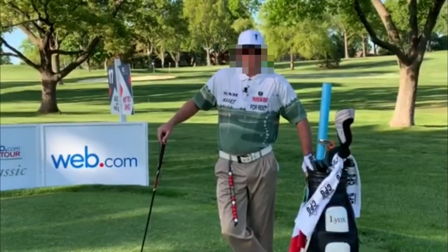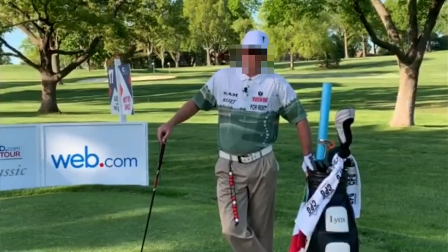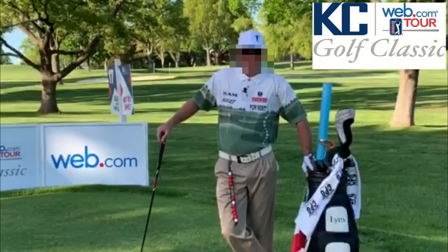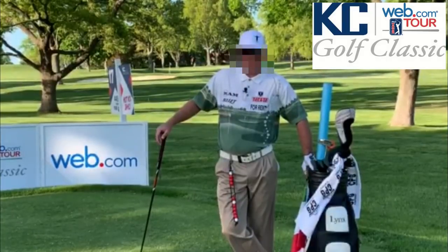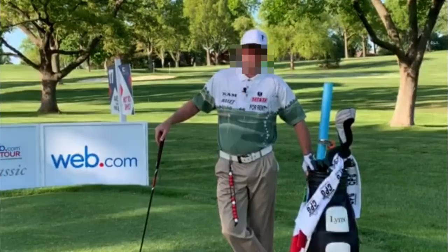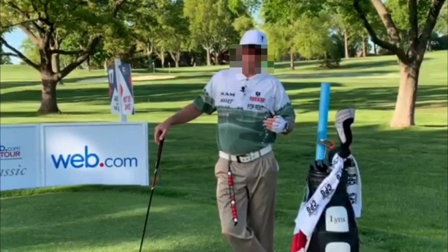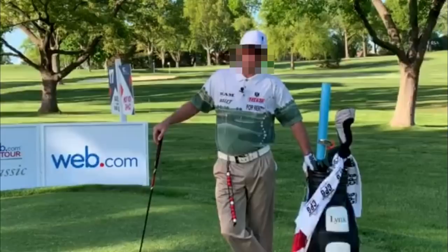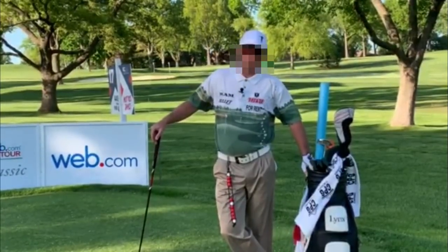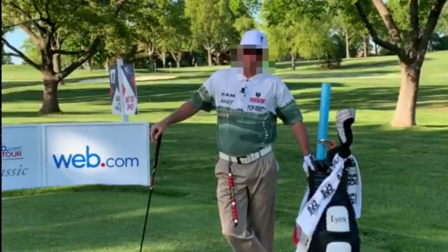Hey everybody, ClubProGuy here coming to you live from Blue Hills Country Club in Kansas City, home of this week's web.com tour event, the KC Golf Classic. I'm here on the 17th tee, the toughest hole on the golf course. If anybody in this field wants to fulfill their dream of playing on the PGA Tour, come Sunday night, they're going to have to get through this hole first. Let me show you how to play it.